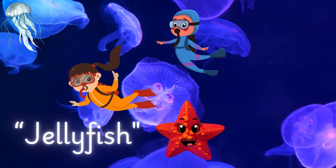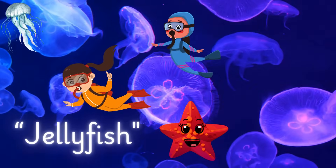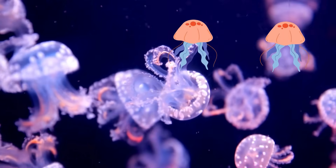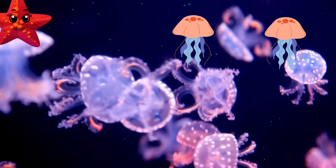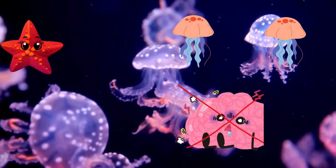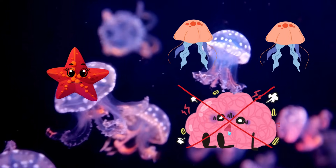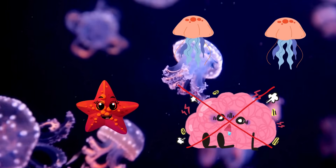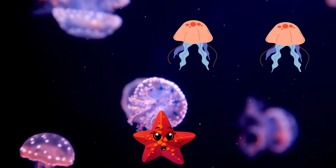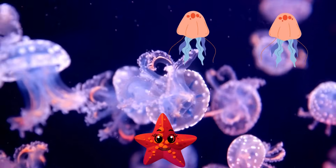Can you say that? Bi-o-lu-mi-nes-cence. Bioluminescence! Jellyfish don't have brains, hearts, or bones. They're swimming blobs of jelly that float around and react to the world with their tentacles. It's like they're living the ultimate no-worries lifestyle!